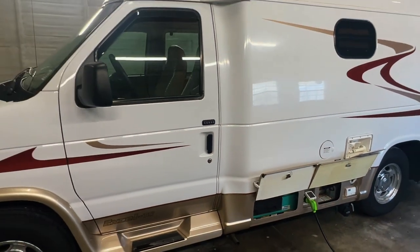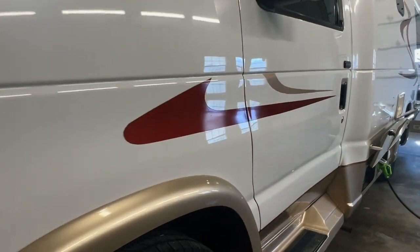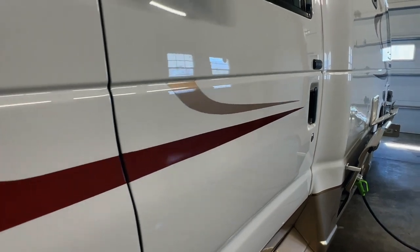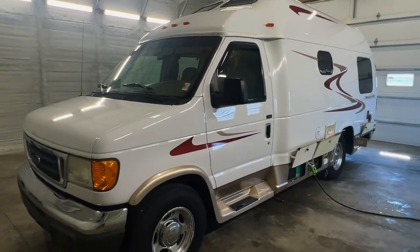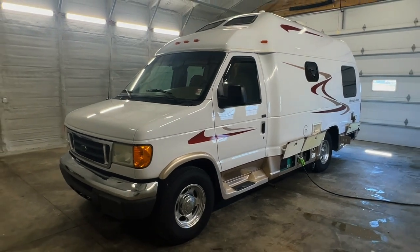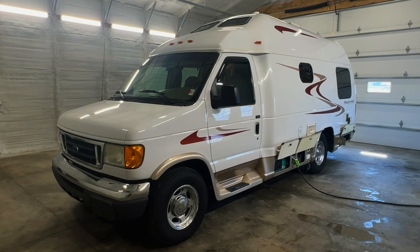We have our generator here and the generator exhaust. You can start and stop that whenever you'd like — while you're driving, really anytime. Getting a close-up look at the exterior — really nice looking Pleasure Way here. Check this one out at truckandrv.com, Koon Truck and RV, the best little RV dealer around since 1976 and home of the RV Brothers.